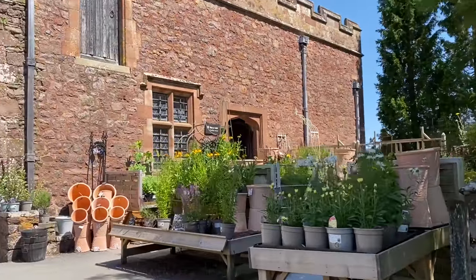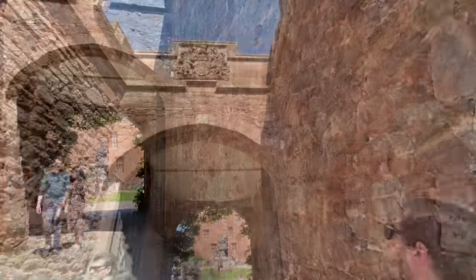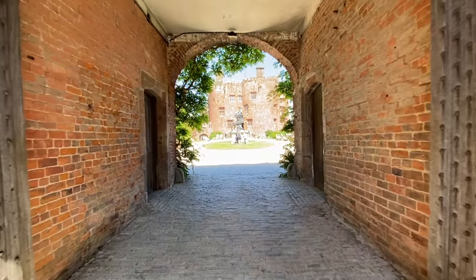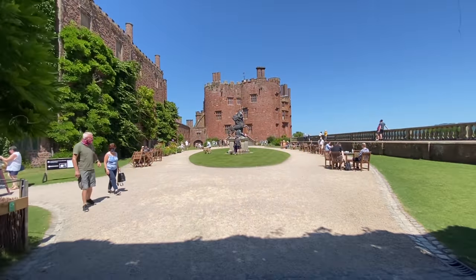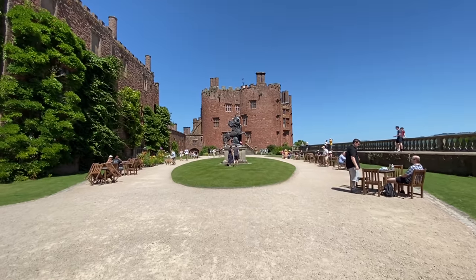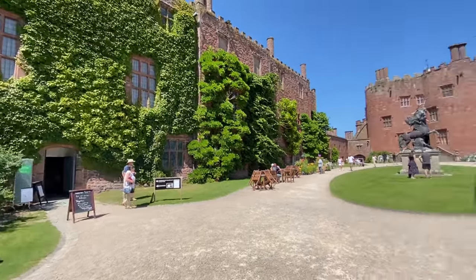There is a little shop on the way in so you can buy some plants and some pottery. There might be an inside bit as well which we haven't gone to. Look at this — there's a big statue in the middle and then there's the main castle keep. There are some buildings here and I think there are some tea rooms, so we're going to head to the tea rooms first because we are hungry.